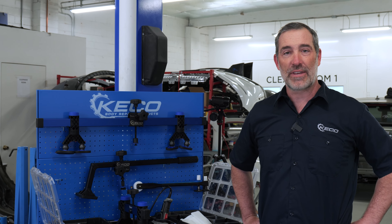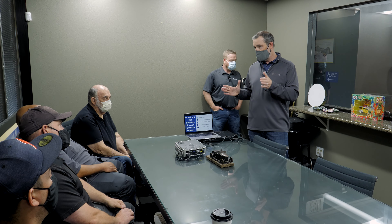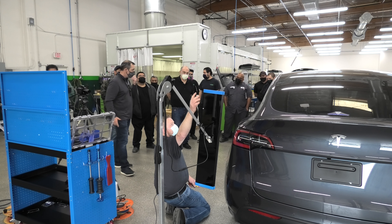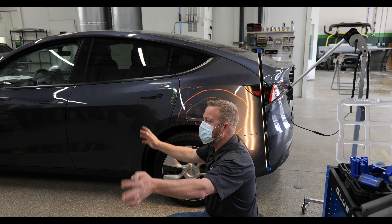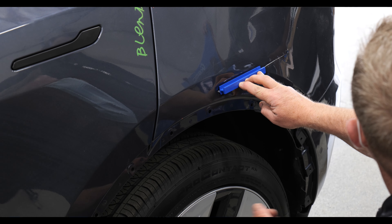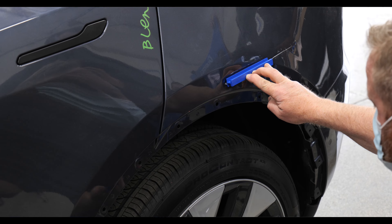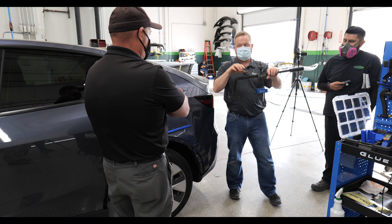Hello everyone, this is Chris White with Kiko Body Repair Products. We've just completed three days of training here in the Los Angeles area. Toby Chess invited some of his friends from three different shops, and Gene Fetty and I have trained technicians in our one-day training course to give them the background of everything they need to be able to add glue pull repair to their process, so that they can begin to do repairs in a less invasive manner — the best method to fix a dent today.